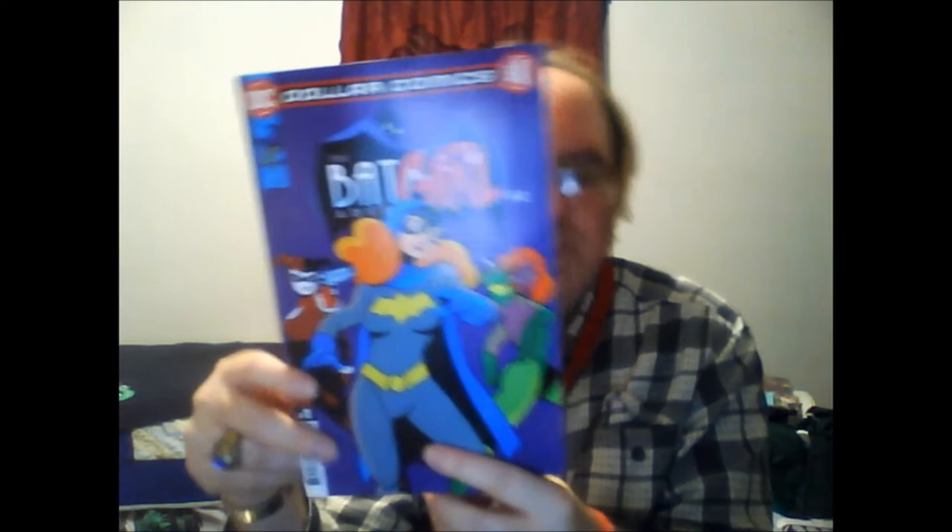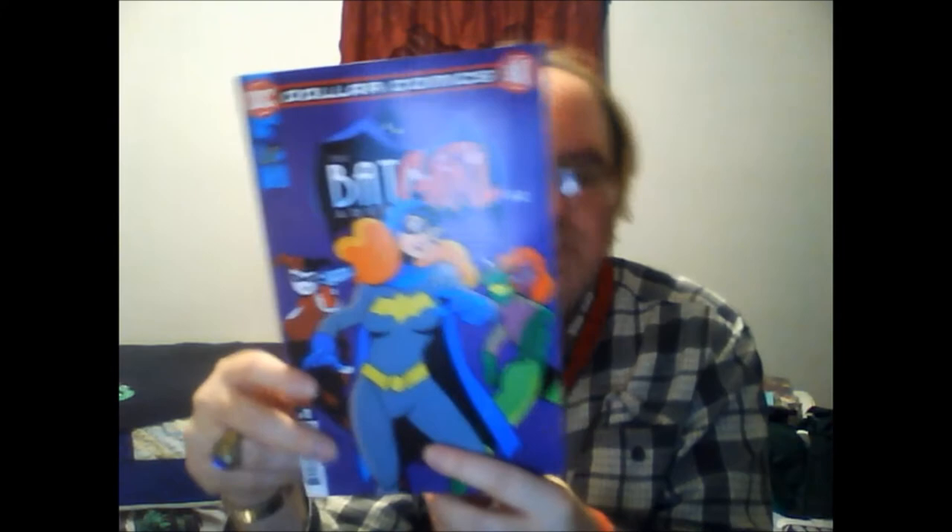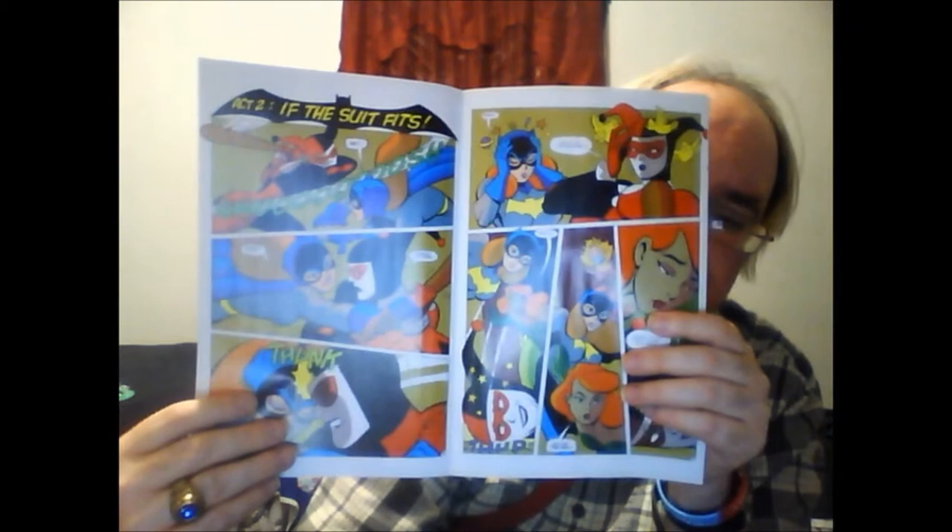Next up from DC is a dollar comic: Batman Adventures number twelve — the first appearance of Harley Quinn in comic books. I never collected the Batman Adventures, so this is a first for me. What I liked about it is this is the same art style that is used in Batman: The Animated Series.